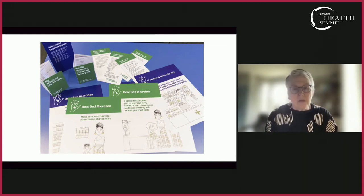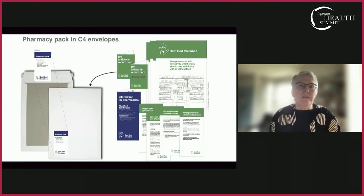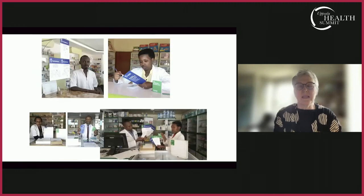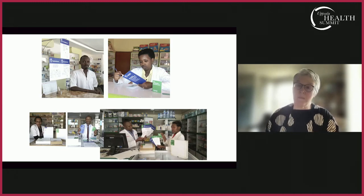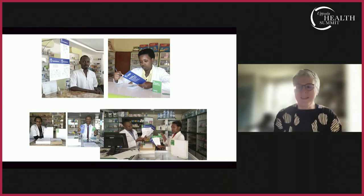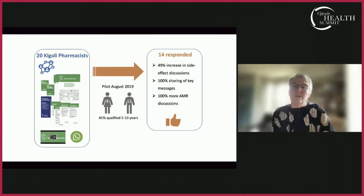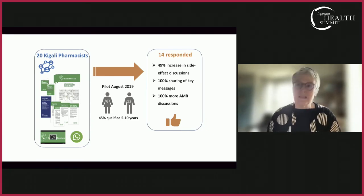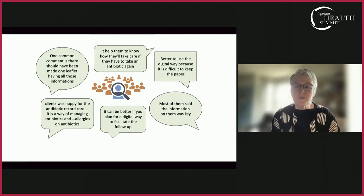As with the work in the UK, we wanted to find out whether the materials worked in pharmacies, so we ran a small pilot study. Each pharmacy that contributed was given a pack of information explaining how they could use it and how to record feedback from their pharmacy users. Interestingly, they wanted to work with WhatsApp as a means of recording feedback, which was something I had not encountered before.